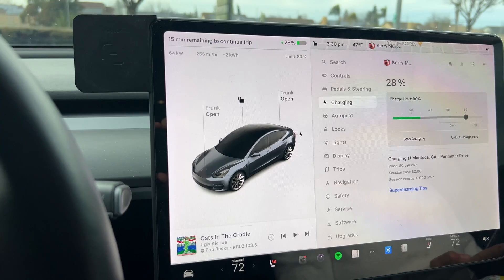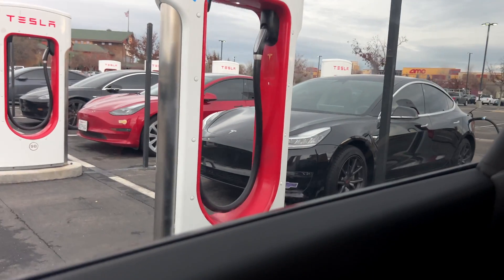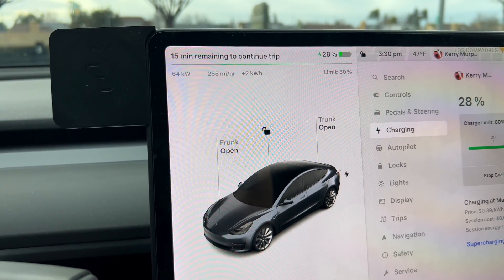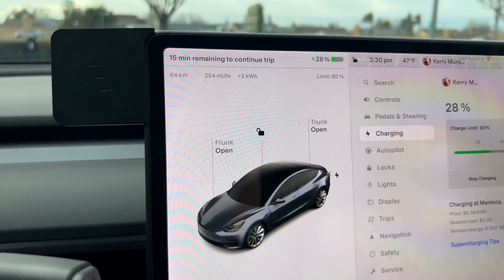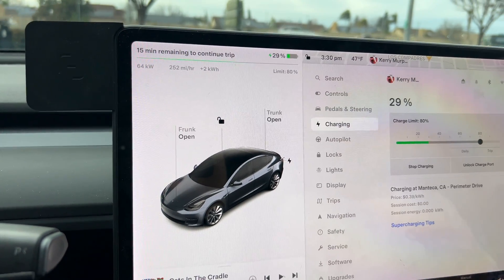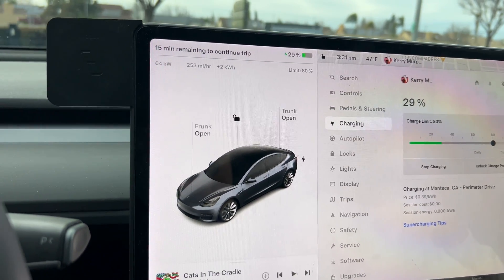We moved supercharger stalls because, lo and behold, somebody parked right next to us not knowing that these share. However, at the moment it's not mattering too much because we're still only at 65 kilowatts. But once the battery kicks in and starts warming up a little more, I think we're going to see better speeds and hopefully ride a little higher on the curve.